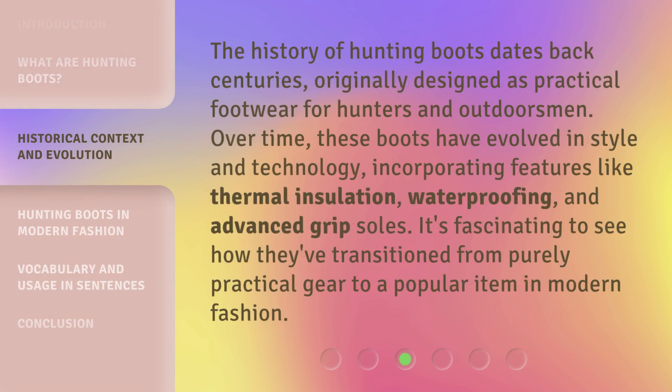The history of hunting boots dates back centuries, originally designed as practical footwear for hunters and outdoorsmen. Over time, these boots have evolved in style and technology, incorporating features like thermal insulation, waterproofing, and advanced grip soles. It's fascinating to see how they've transitioned from purely practical gear to a popular item in modern fashion.